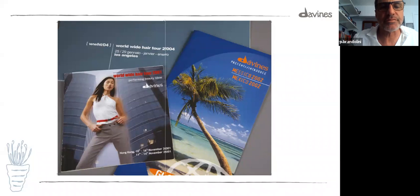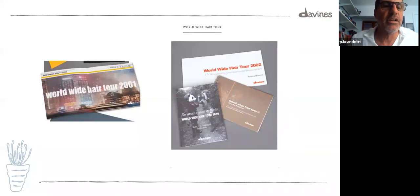Worldwide Tour history — one of the oldest brochures I could find is from Hong Kong, November 2001, at the University of Hong Kong theater. Another event in Mexico 2002. Worldwide Tour Roma 2002. Worldwide Tour 2006 in Miami — I have a special memory of that one, I'll tell you in a minute. Los Angeles, the second edition of 2016.